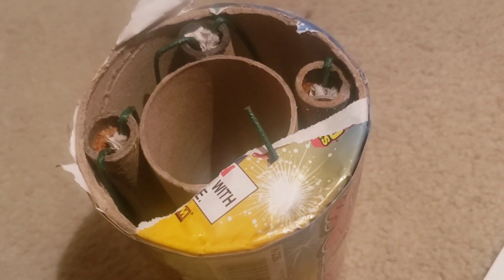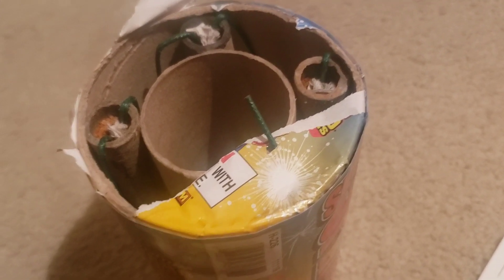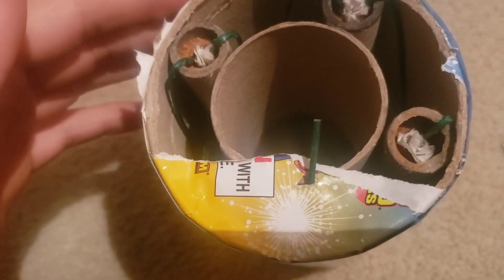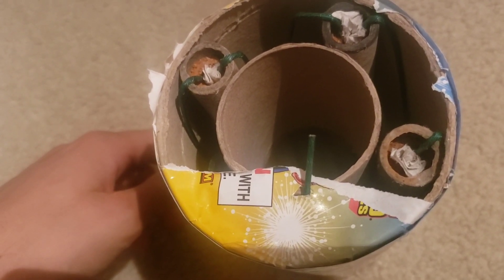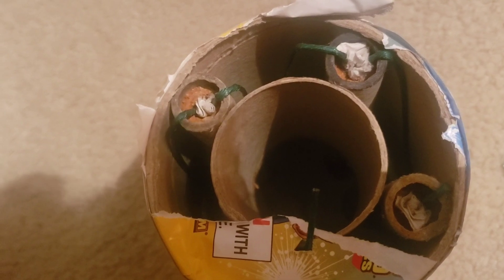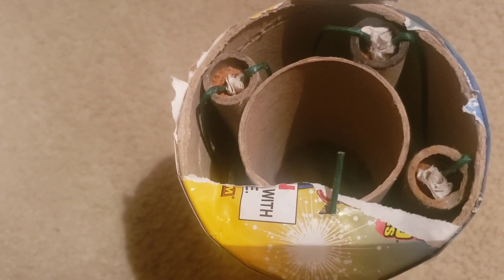I'm just waiting for the rain to clear up; I should be able to go out in like an hour to light all these off. But I wanted to show you the real reason why these fountains were feeling so light to me. Obviously the size would have you think it's going to be a decent fountain. When you actually look inside, you see four little tubes encased with your active powder — probably different fountain effects. What they did was wrap these four tubes around a huge hollow center core that takes up the majority of the space inside, with no actual active ingredient in there whatsoever.